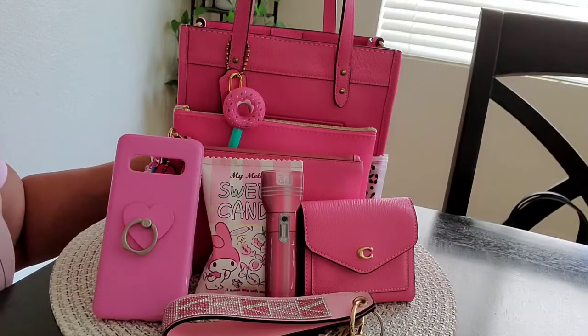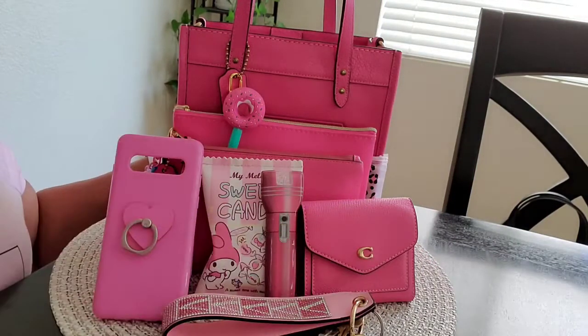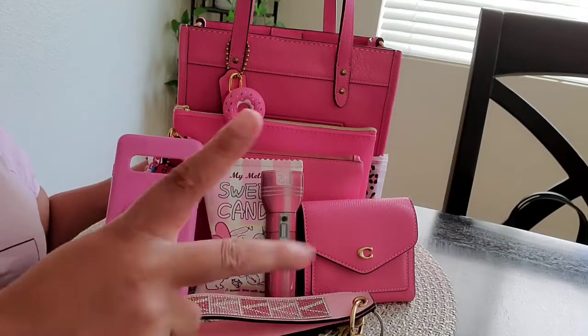Here she is, everything set up nice. I wanted to get that good shot you all do. I am definitely going to enjoy carrying this bag this weekend. She is so pretty — I love this shade of pink. It is so vibrant, not too dark, not too light. I'm having a great day so far. I hope you all are having a great weekend and I will see you guys in the next video. Bye!